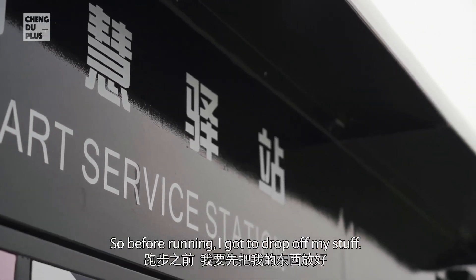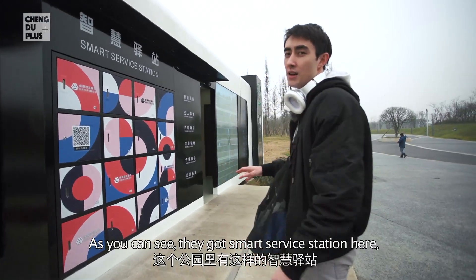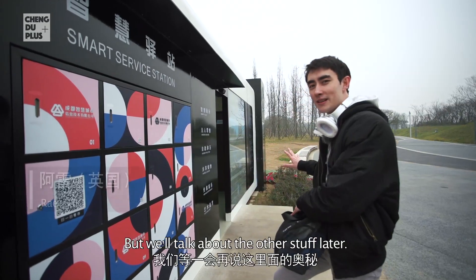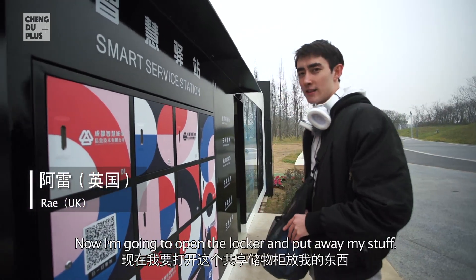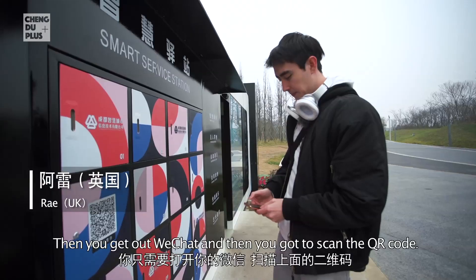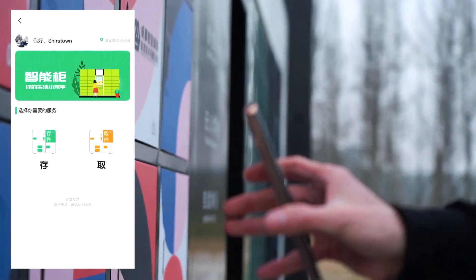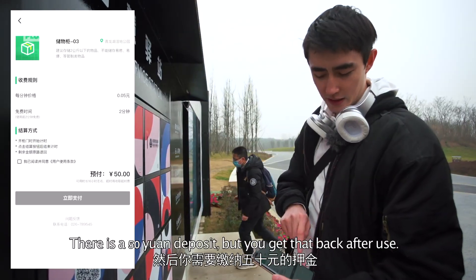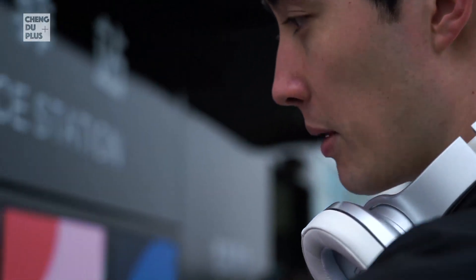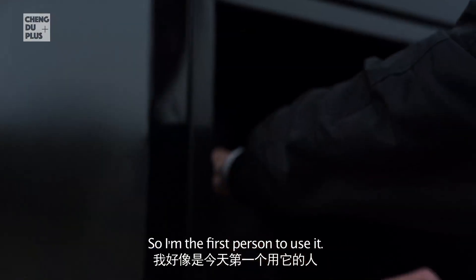Before running, I've got to drop off my stuff. They've got a smart service station here which includes lockers and some other stuff we'll talk about later. I'm just going to open a locker and put away my stuff. You need to get out WeChat and scan the QR code. There's a 50 yuan deposit but you get that back after you use it. Number one — looks like I'm the first person to use this.